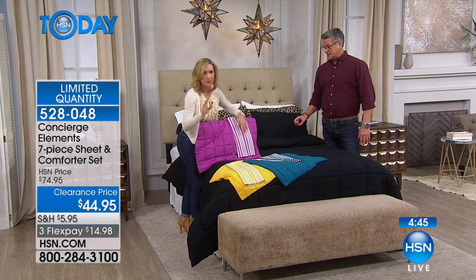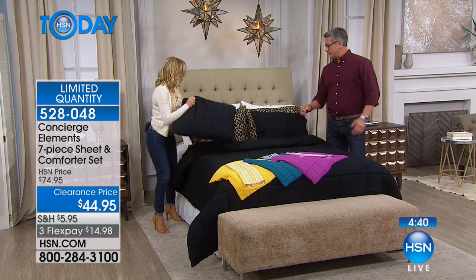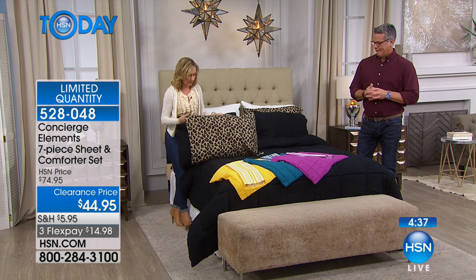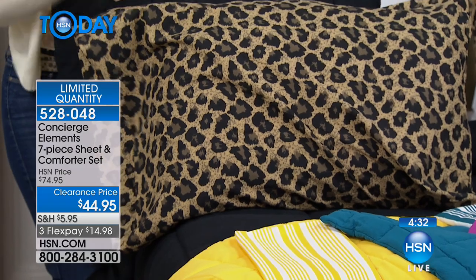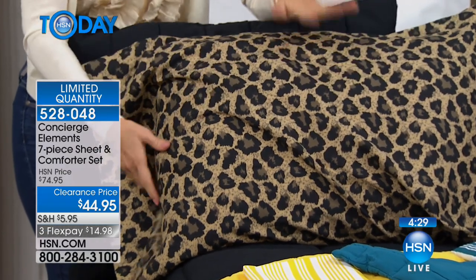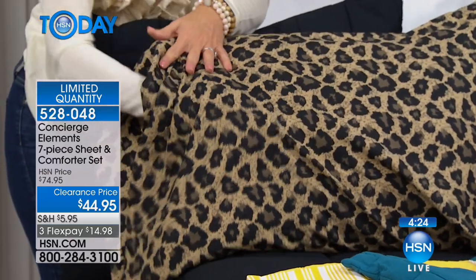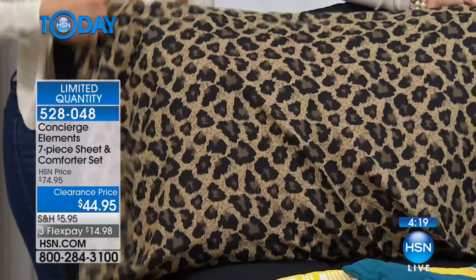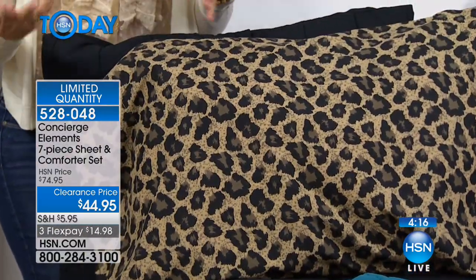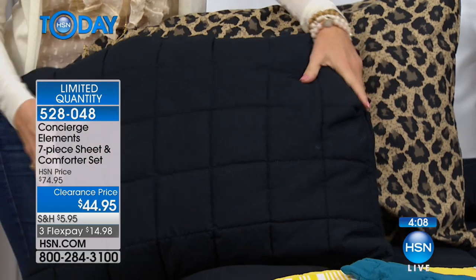Black and leopard is always our number one seller. People love our leopard print — you can show off the leopard as little or as much as you want, just pull your comforter up or down. You're getting the entire thing for less than you'd spend on just the comforter or the sheets themselves. Elements is our fashion line of Concierge Collection — all the comfort and softness with a fashion designer look, all machine wash.